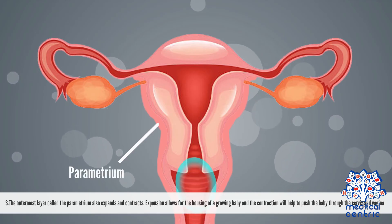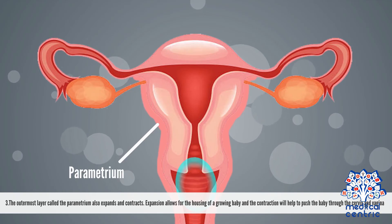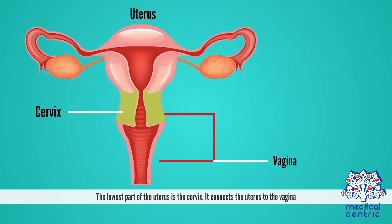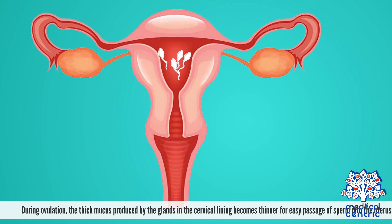Expansion allows the housing of a growing baby, and the contraction will help to push the baby through the cervix and vagina. The lowest part of the uterus is the cervix, which connects the uterus to the vagina. During ovulation, the thick mucus produced by the glands in the cervical lining becomes thinner for easy passage of sperm into the uterus.